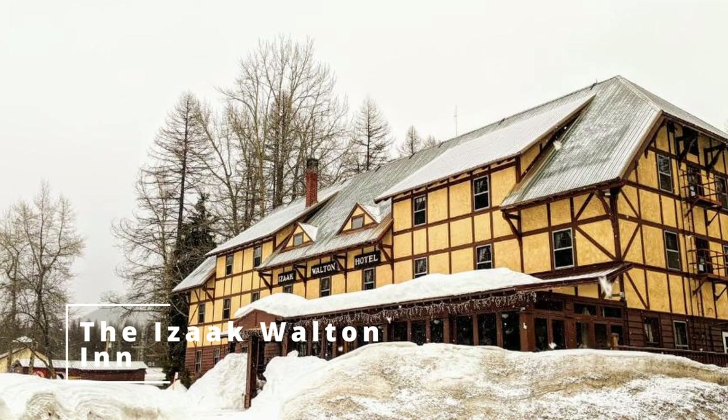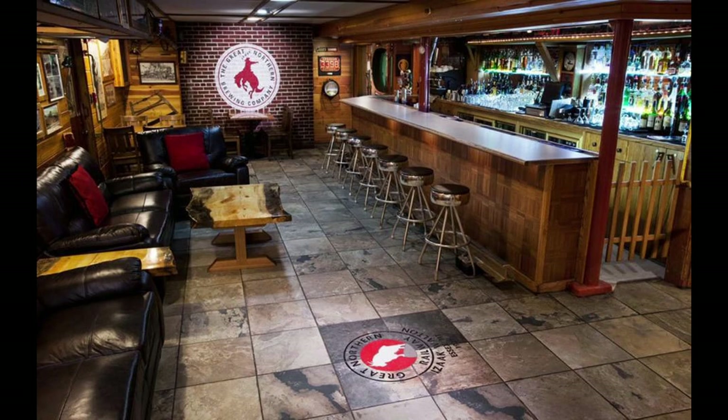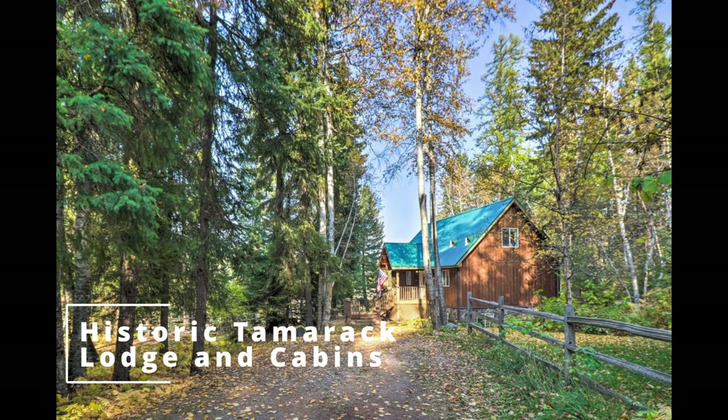Last but not least is the Historic Tamarack Lodge and Cabins, located just outside the park's west entrance. This charming lodge offers rustic cabins and motel rooms, as well as an on-site restaurant and bar. The lodge is also located near hiking trails and other park attractions.